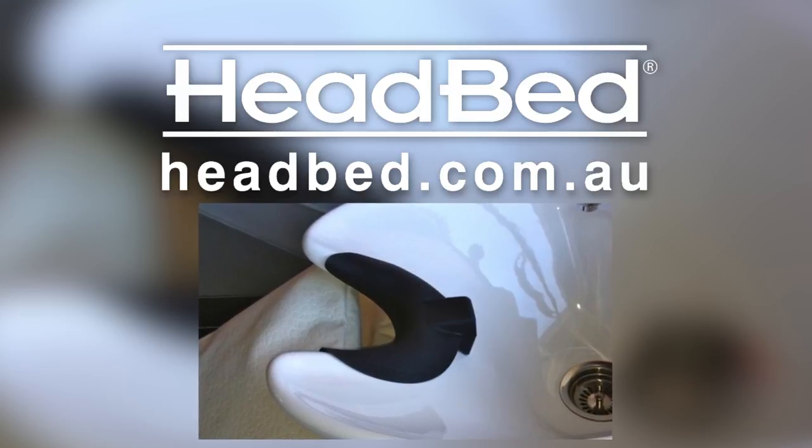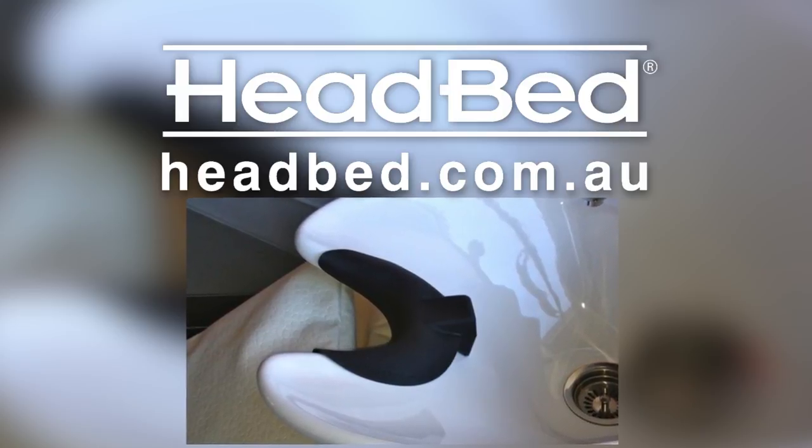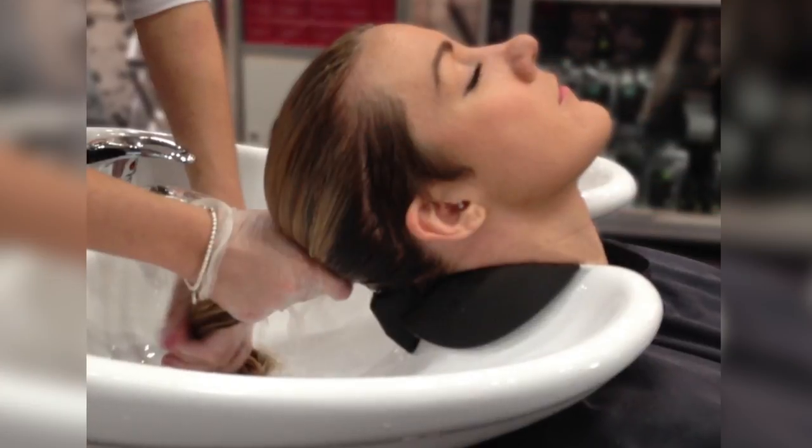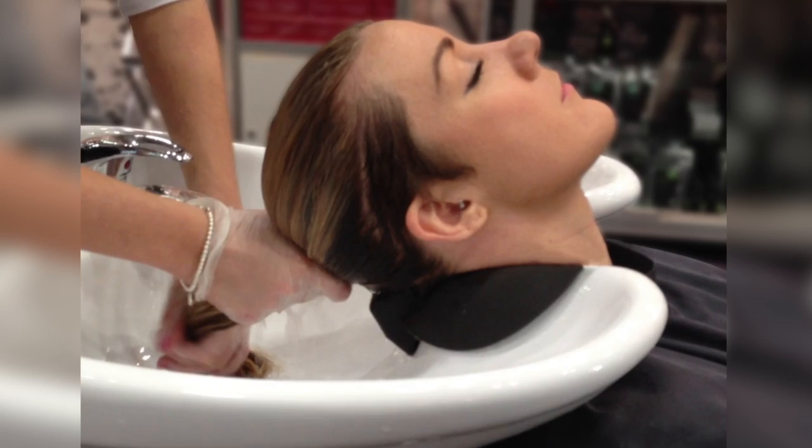Headbed — a salon sink head and neck support cushion. Headbed is the latest innovative product to hit hairdressing salons around the globe, revolutionising washbasin hair care services.